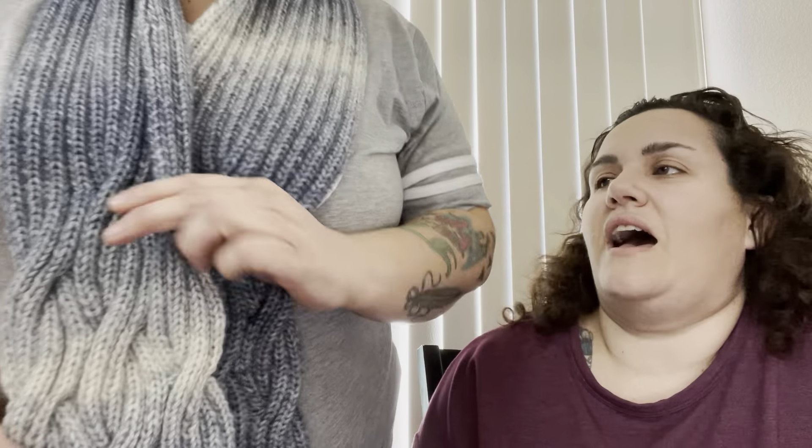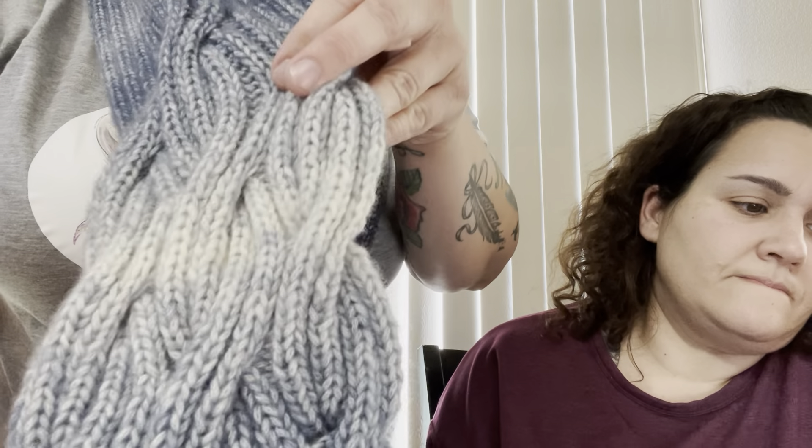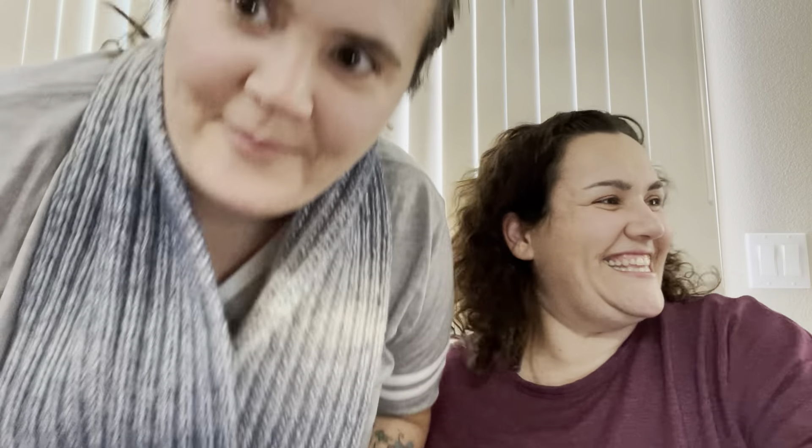Next project — this one is actually a finished object that just got done. It's a scarf by Katia Concepts, a cotton merino blend, color number 305. Look at the pretty design on there. It's not in my colors — it's made for Kylie. She gets everything — she's the princess.